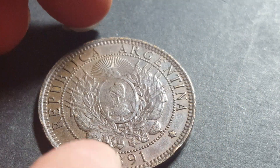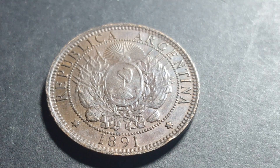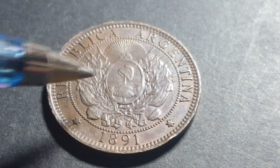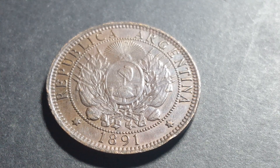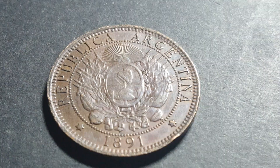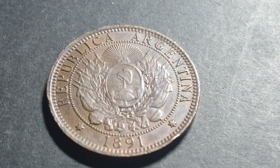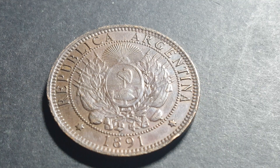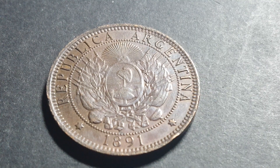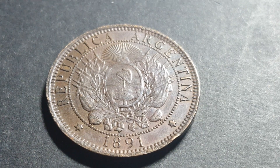On the reverse — actually this would be the obverse because it has the coat of arms of Argentina — it features a Phrygian cap. The Phrygians were around the time of the Roman Empire, based in central-western Turkey, and they spoke their own Phrygian language, which was an Indo-European language possibly related to Greek.